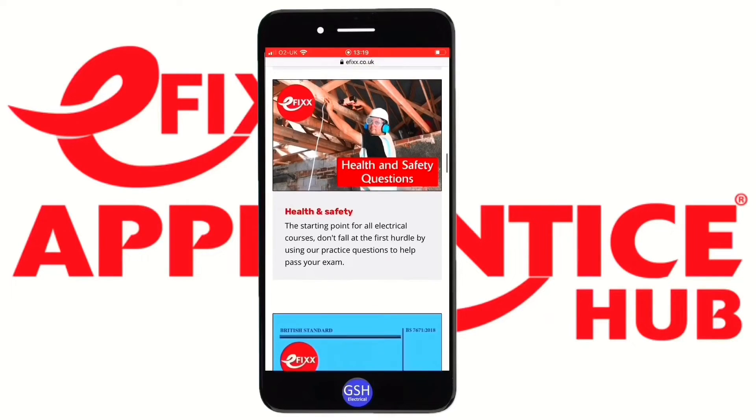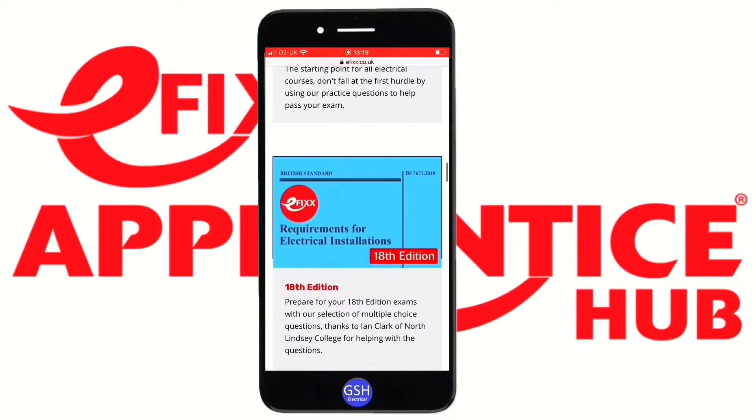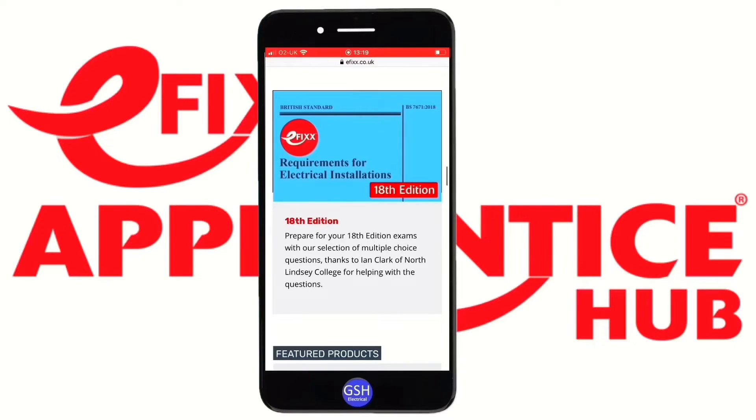Further down is a brand new section that will be expanded in the future. Massive thanks to Ian Clark from North Lindsey College for providing the questions for this section — we've currently got nine sets of questions to help you with the 18th Edition. With Amendment 1 now out, there are very few changes to the existing 18th Edition questions and we've kept any changed questions away from the ones uploaded, so there should be no clash. Both 18th Edition and Amendment 1 exam candidates should be helped from this section.